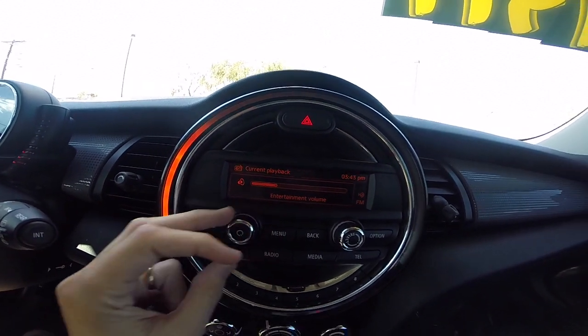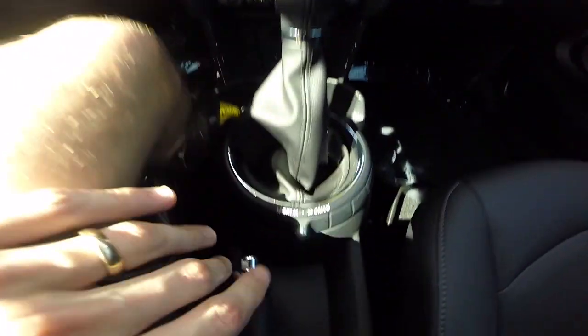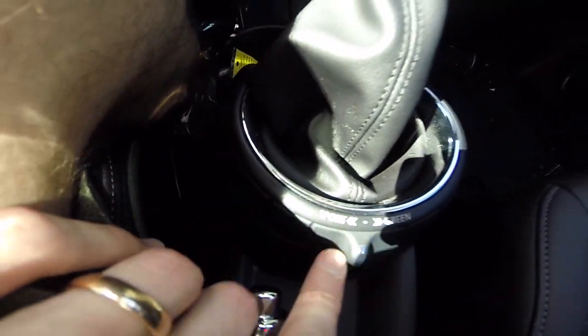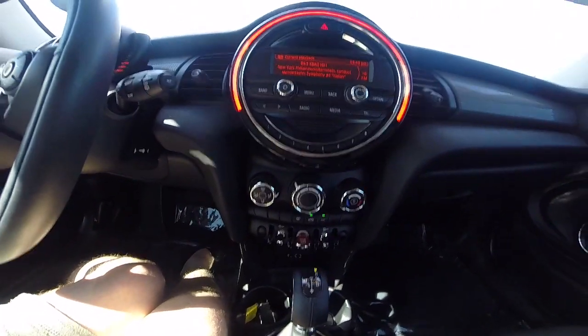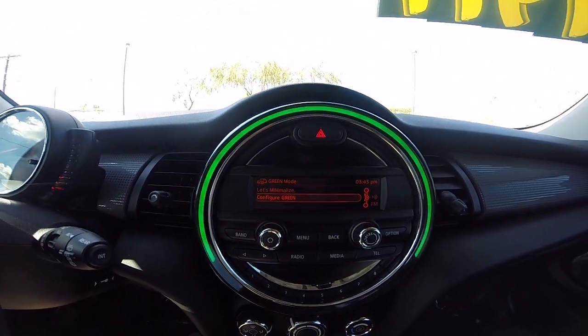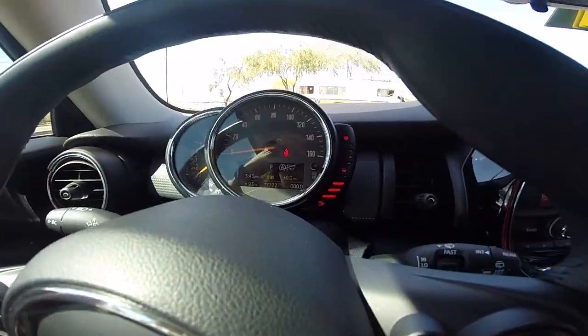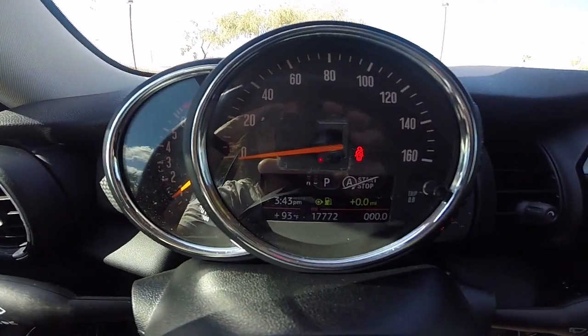The LED changes when you turn up and down the volume or adjust the climate control. We've got sport and green mode, so the LED actually reacts to that too. So now we're in green mode. This car's got a little under 18,000 miles on it.